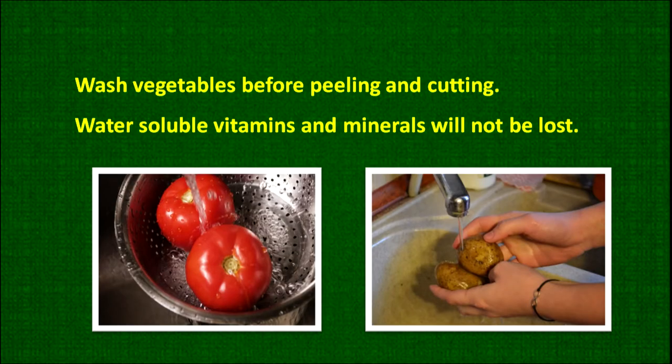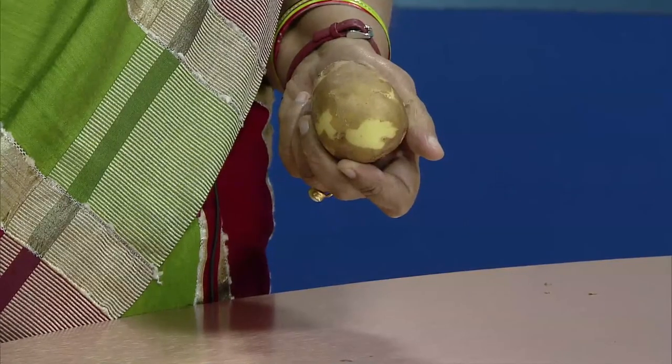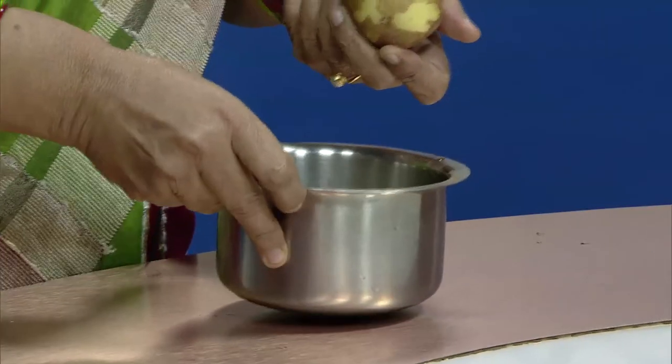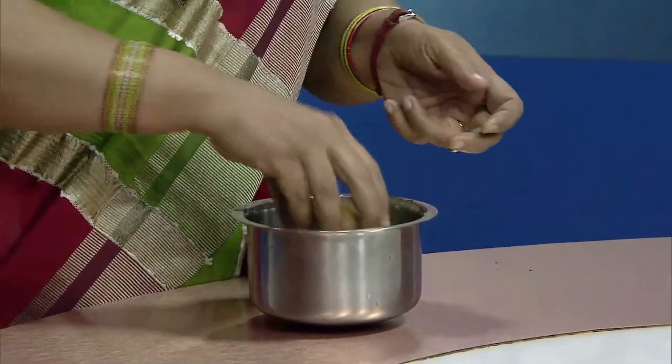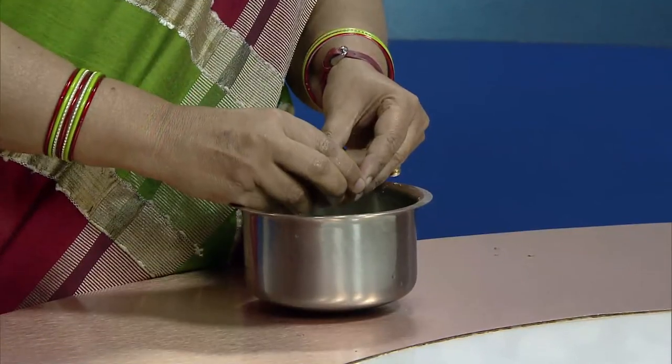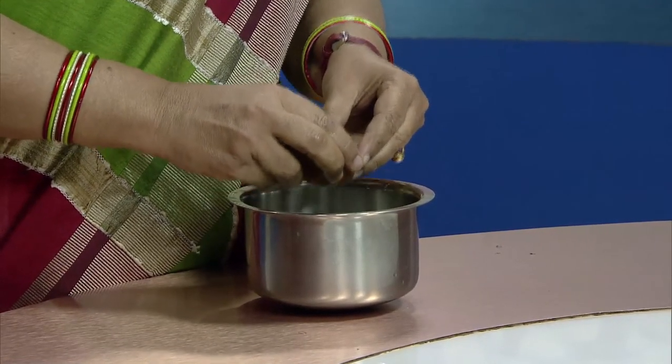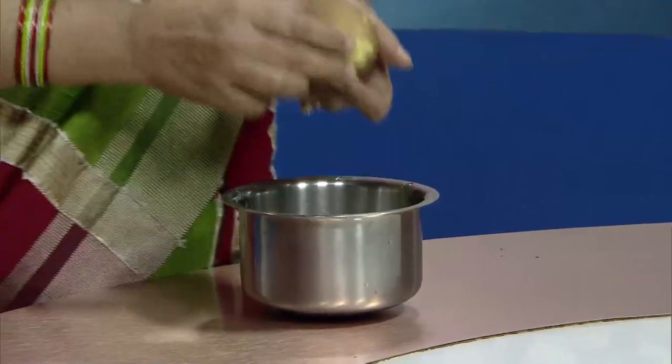We should remember: wash vegetables before peeling and cutting. In this picture you can see a whole potato being washed before cutting. When we have to wash any vegetables, we should wash before cutting so that the water-soluble vitamins present inside the food will not be lost.